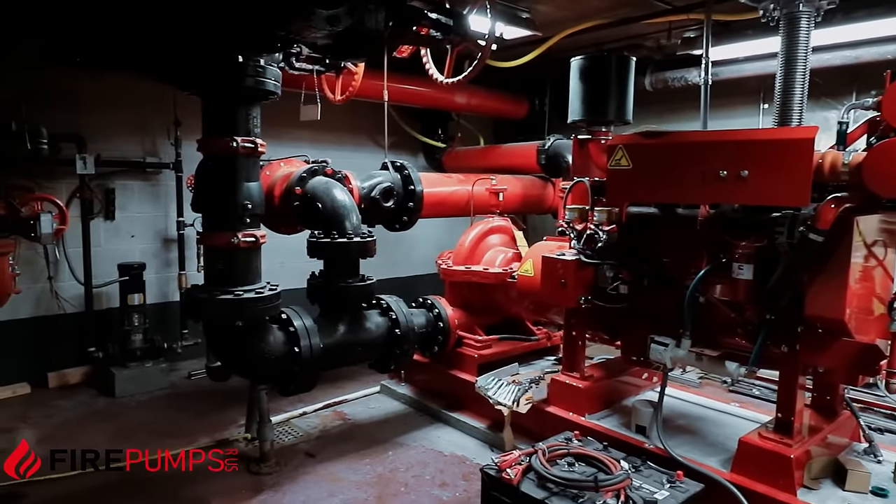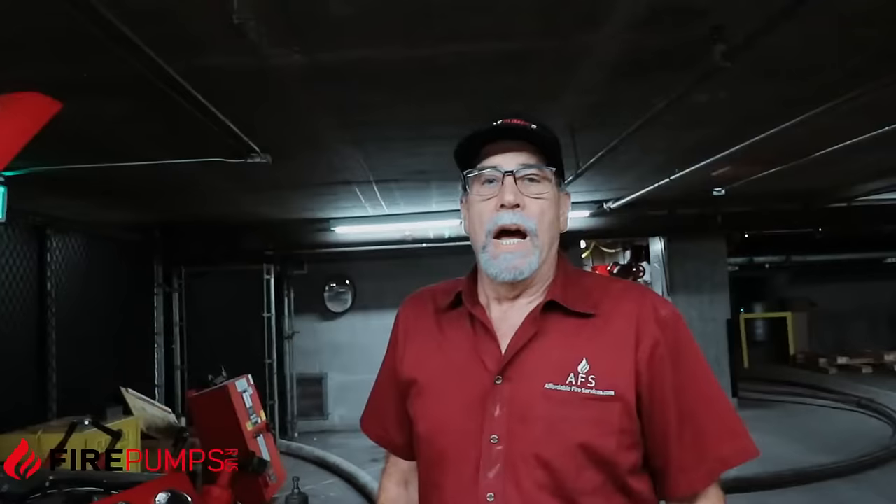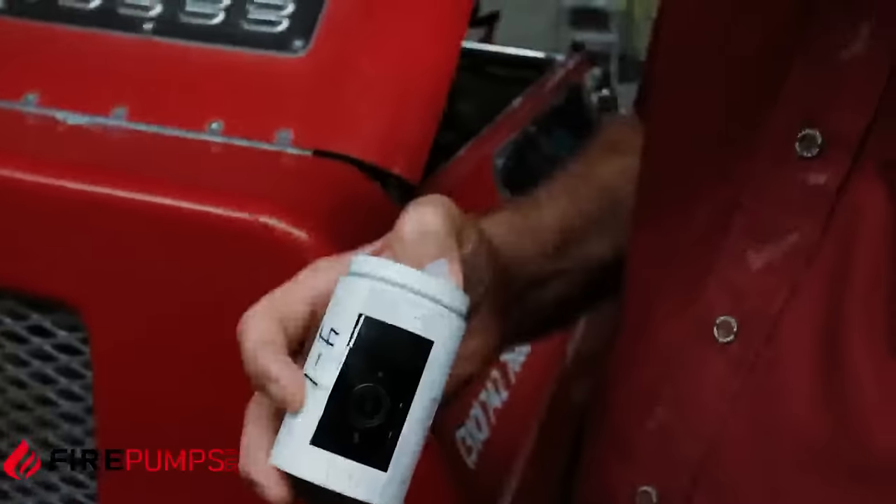While the fire pump is being replaced, as an additional protection for the building, we bring in our own video system.